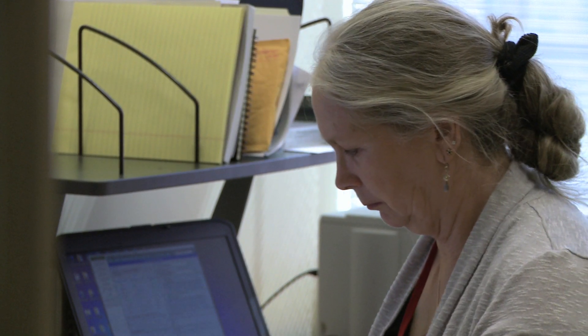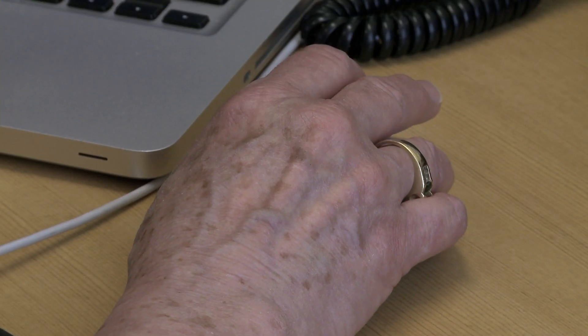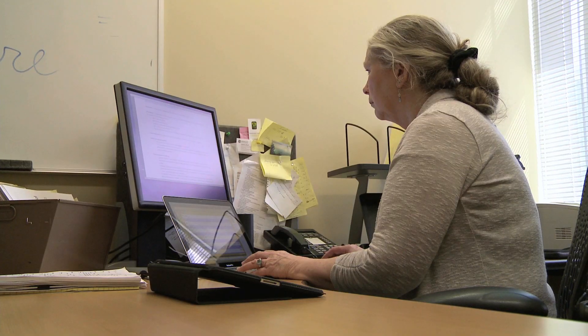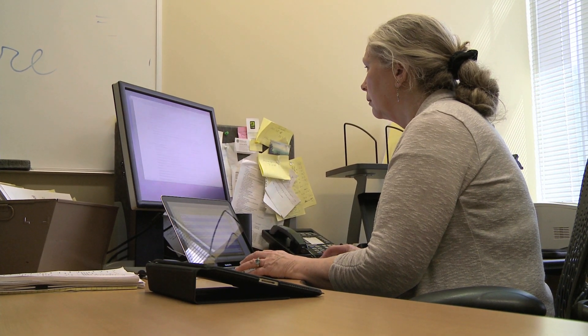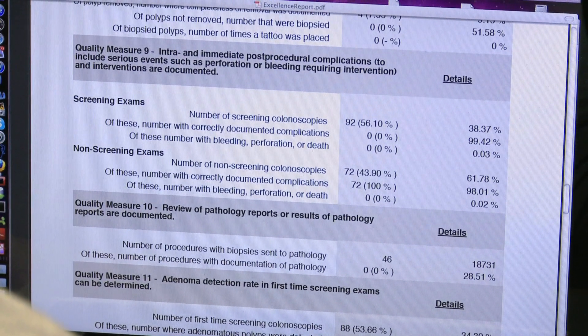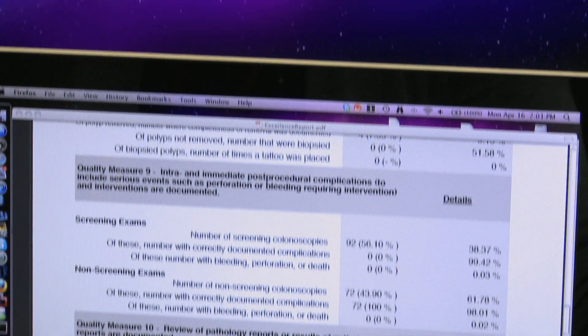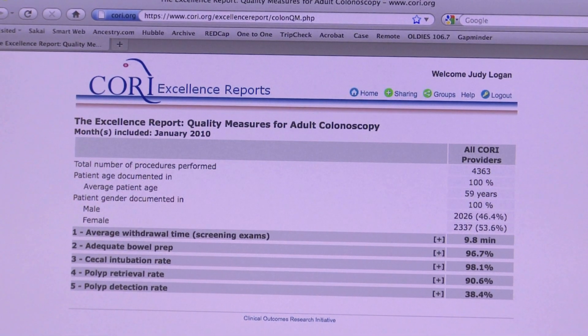We had 15 quality measures. When we changed the website so that it was interactive, we cut back to five measures — the five measures we thought we had the best data on and that were the most important. We did that to make sure we were giving accurate data, especially given that we were now updating the data nightly rather than monthly.